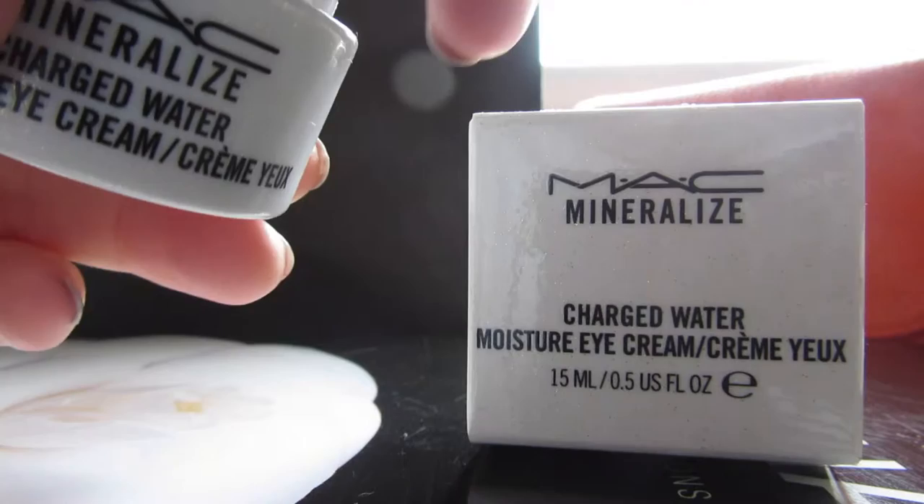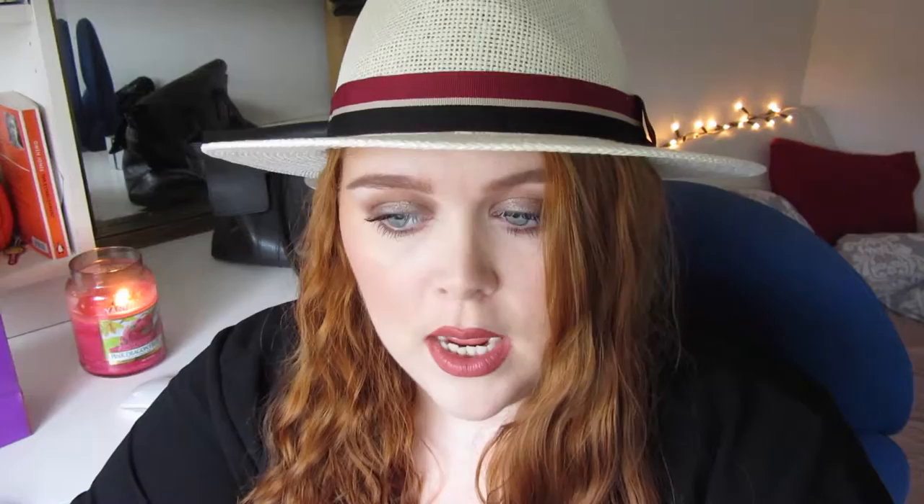I also wanted to pick up the MAC Mineralised Charged Water Moisture Eye Cream. This comes in this little pot and I've been thinking about getting it for a while. I needed a new eye cream — I normally use the Origins Eye Doctor but I wanted to try something different, and I'd heard this was really good. I've been using it for a couple of days and I do really like it. I thought it was going to be a gel texture but it's a cream — it's really nice and I will let you know how I get on with it.